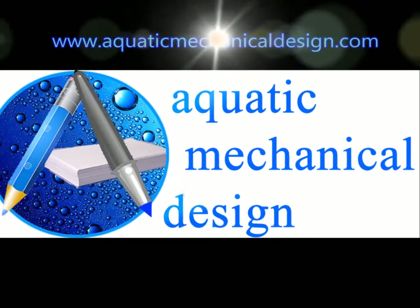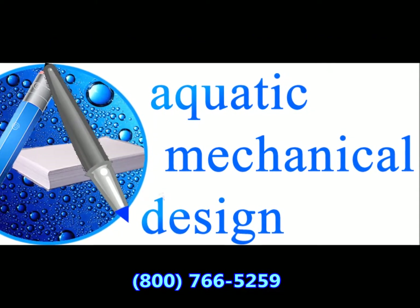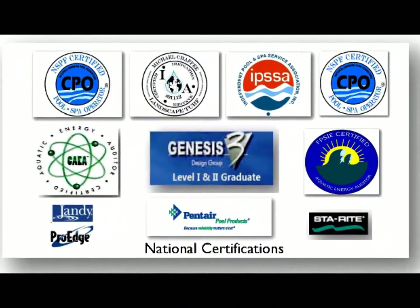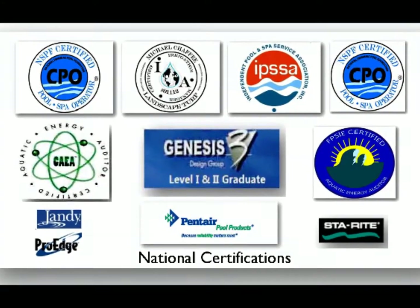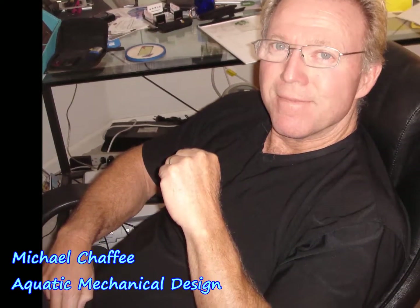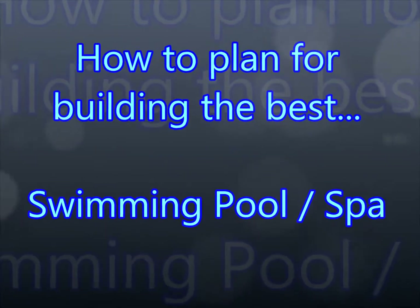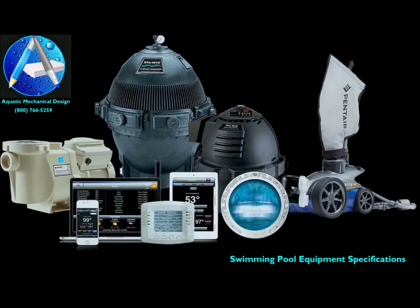An Aquatic Mechanical Design Presentation. Hello, my name is Michael Chaffee from Aquatic Mechanical Design. Our product is information and we provide our plans and specifications for how to go about building the very best swimming pool and spa that your money can buy.